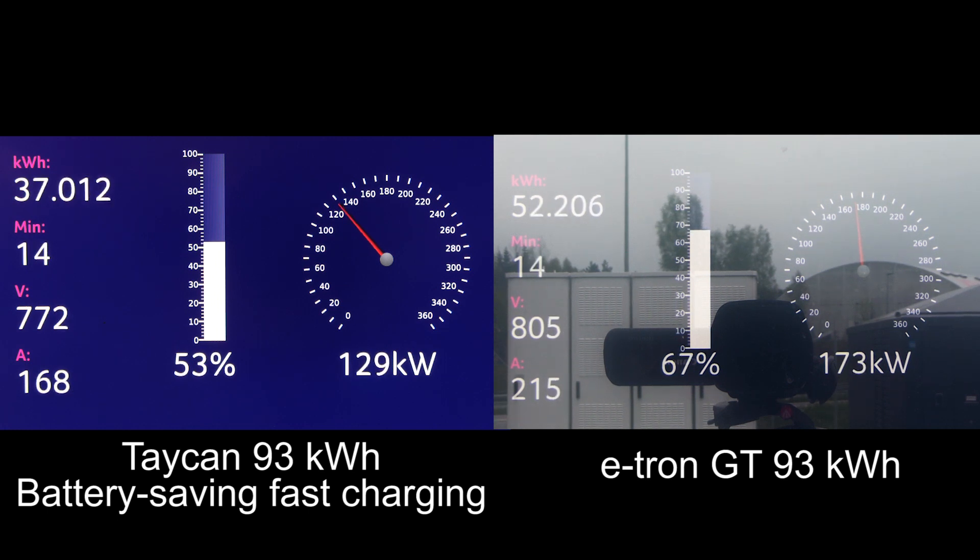That becomes really, really stressful. What you can do is charge a bit past 60–70%, because as you see here, the e-tron GT is still charging really fast. Nowadays I tend to charge for maybe 20 minutes on the cars I test before going to the next charger.